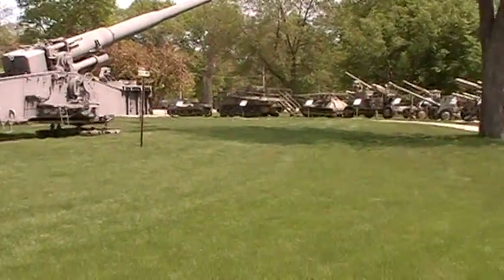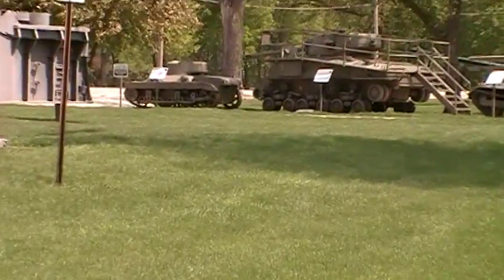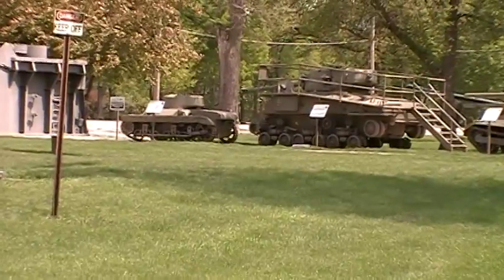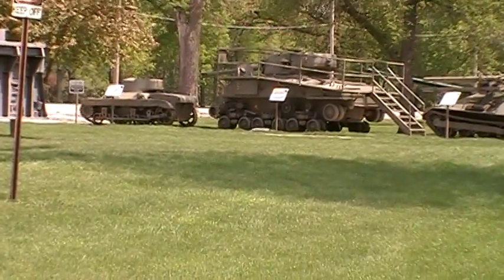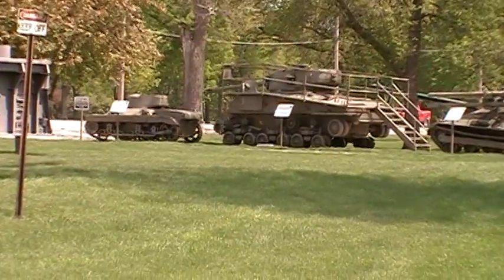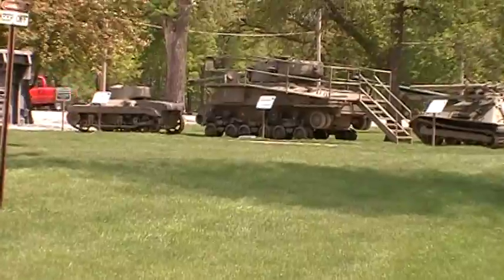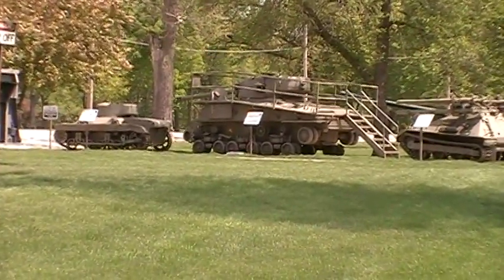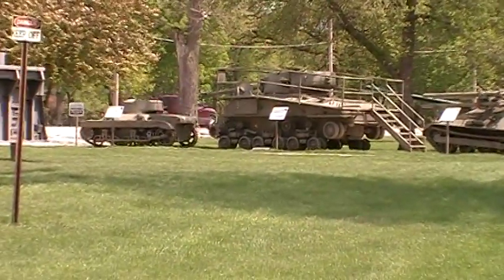We've got a little M22 Locust tank here, which is an air-portable vehicle built during World War II. It wasn't a big success because we didn't really have cargo planes big enough to carry them, so they'd sling them under the plane, which is really not a good way to move any kind of armored vehicle.